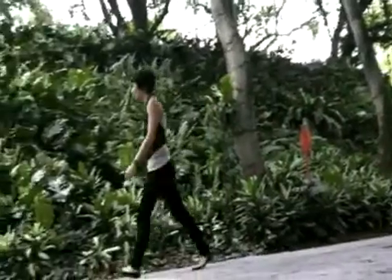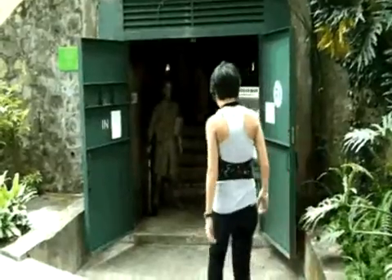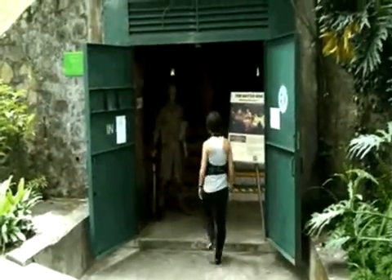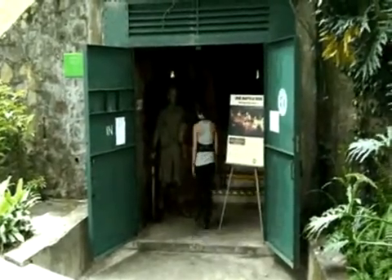Previously used as the Combined Operations Headquarters for British Commander Arthur Percival, this bunker was later taken over by the Japanese forces during the occupation. This underground complex, capable of recycling its own air supply, consists of 22 rooms.